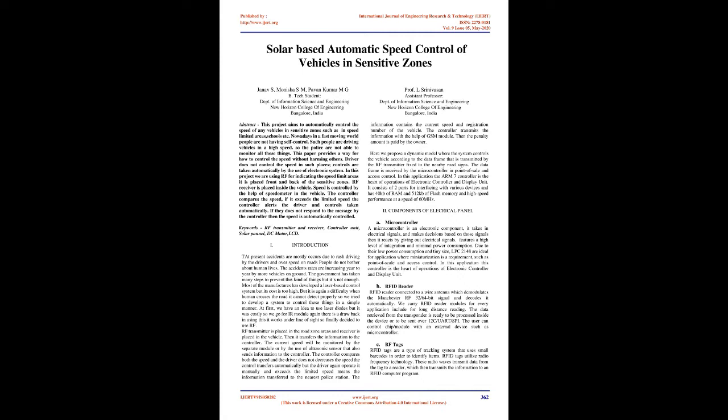An RF transmitter is placed in road zone areas and a receiver is placed in the vehicle. It transfers information to the controller. The current speed is monitored by a separate module or by an ultrasonic sensor, which also sends information to the controller. The controller compares both speeds; if the driver does not decrease the speed, control transfers automatically. If the driver again operates it manually and exceeds the limited speed, the information is transferred to the nearest police station. The information contains the current speed and registration number of the vehicle, transmitted via the GSM module, and a penalty is paid by the owner. We propose a dynamic model where the system controls the vehicle according to the data frame transmitted by the RF transmitter fixed to nearby road signs.